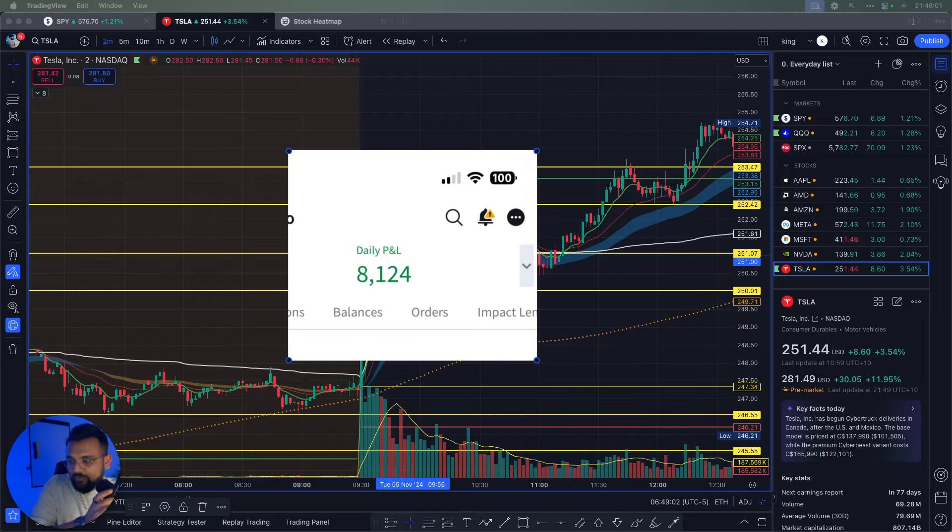Let's break down how I made eight thousand dollars from my day trading, and this was probably done within an hour. I'm in a little rush so this video will be quick.